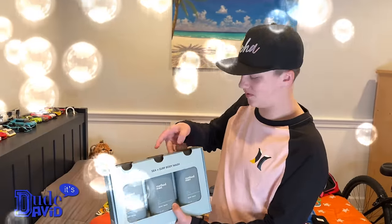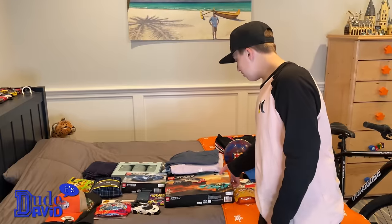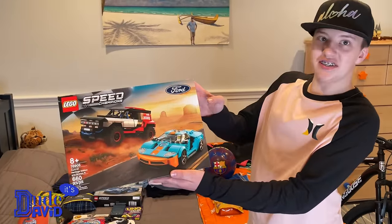The body wash smells really good too. As you guys know, I love cars and I love LEGOs. I got a Ford set right here — the Ford Bronco and Ford GT.